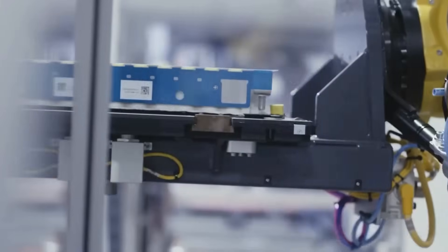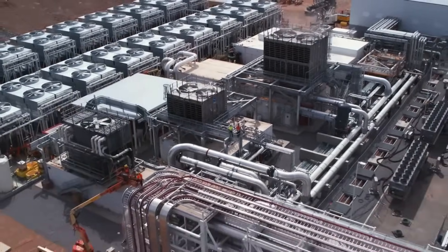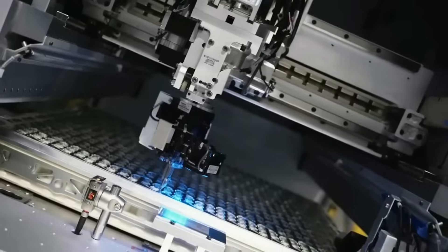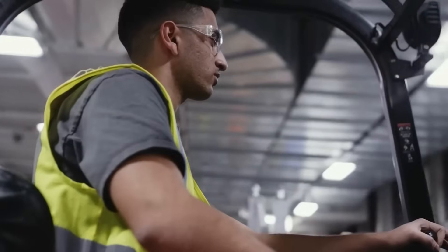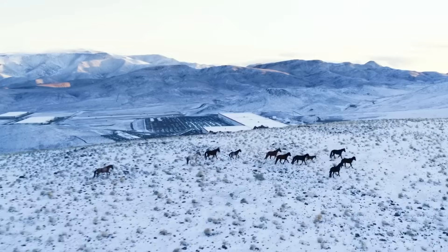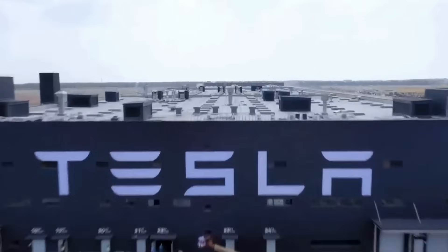In urban development and infrastructure maintenance, robots like Atlas could play a critical role. Their ability to perform tasks in challenging environments could lead to more efficient construction and maintenance of our cities. Atlas could be employed for tasks like inspecting bridges, tunnels and high-rise buildings, ensuring safety and precision in these critical operations.